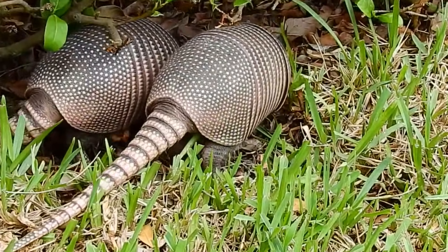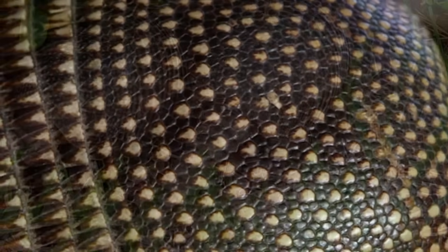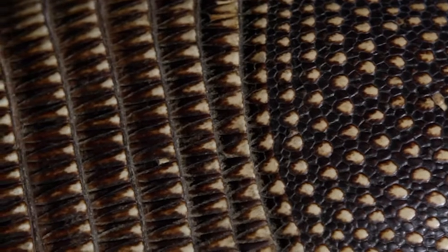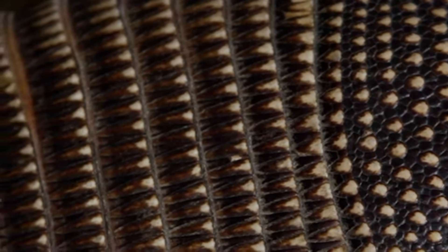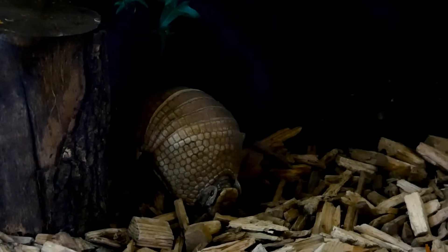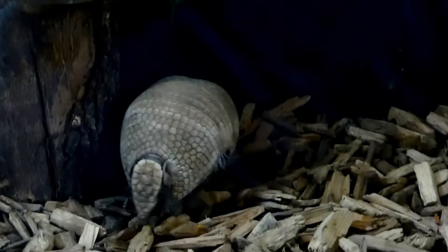The armadillo's armor is made up of overlapping plates called scutes, which are composed of bone and covered by a layer of keratin — the same material found in human fingernails. While the shell is rigid, it's also flexible, allowing the armadillo to curl into a ball when threatened.